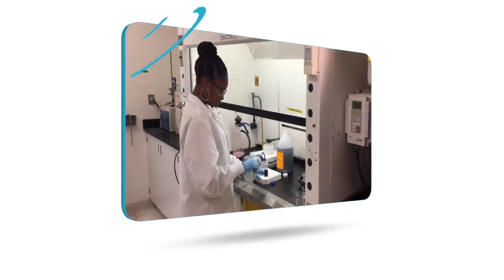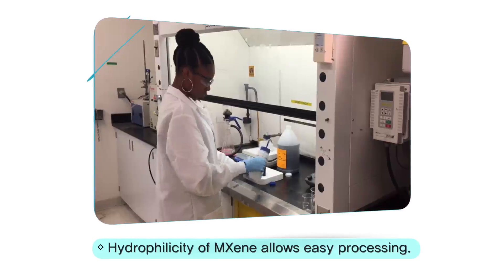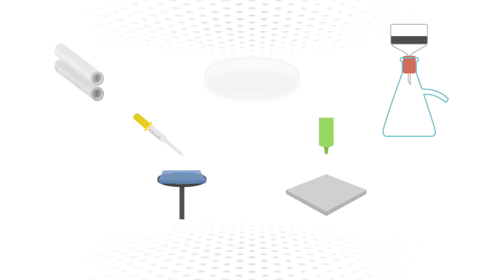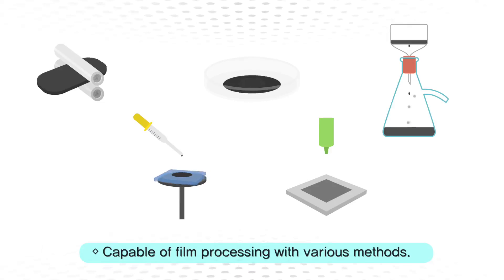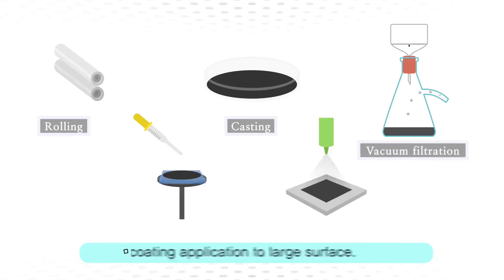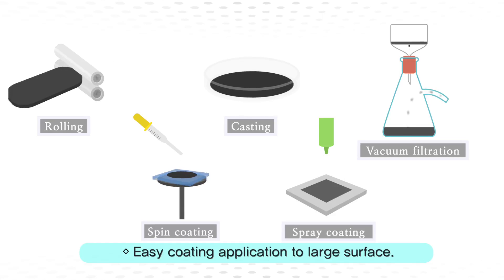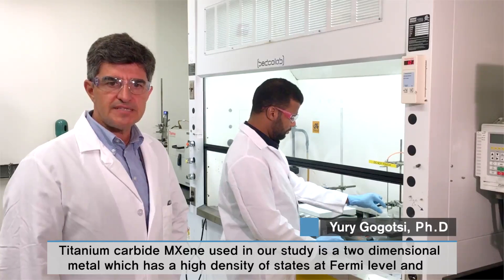MXene polymer composites can simply be prepared by mixing the MXene solution with polymer solution, due to the high hydrophilicity of MXene, as shown in following videos. MXene can be easily processed into thin films by several methods such as rolling, casting, vacuum filtration, spin coating and spray coating. These features make MXene ideal for applications where large surfaces need to be covered.